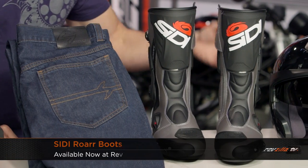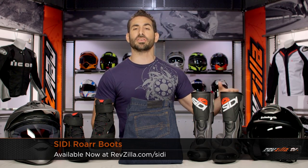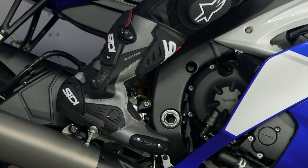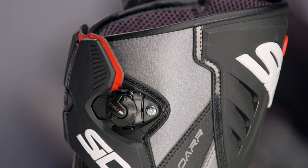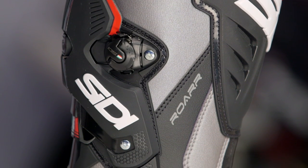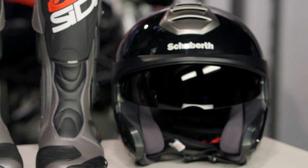Moving into our sport category — new entrance from Sidi out of Italy, this is the Roar. It's going to be a big brother to something like the Vertigo and the little brother to the ST. You're still getting a full-height track-ready boot, but now you're getting Techno 3 adjustment along the backside of the calf, a half vertebrae system on the lateral side, and they've updated the ventilation scheme with more positive action via single-finger usage. Right at that $350 mark, it's a great bridge product for more serious sport and track day riders.